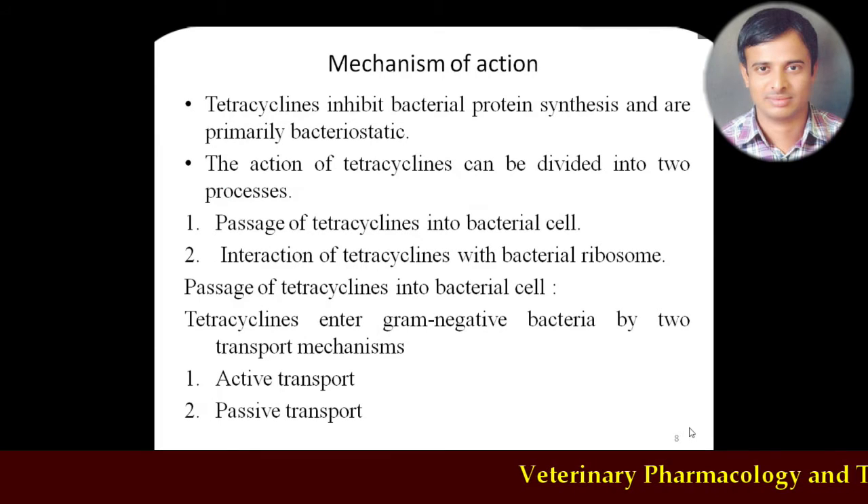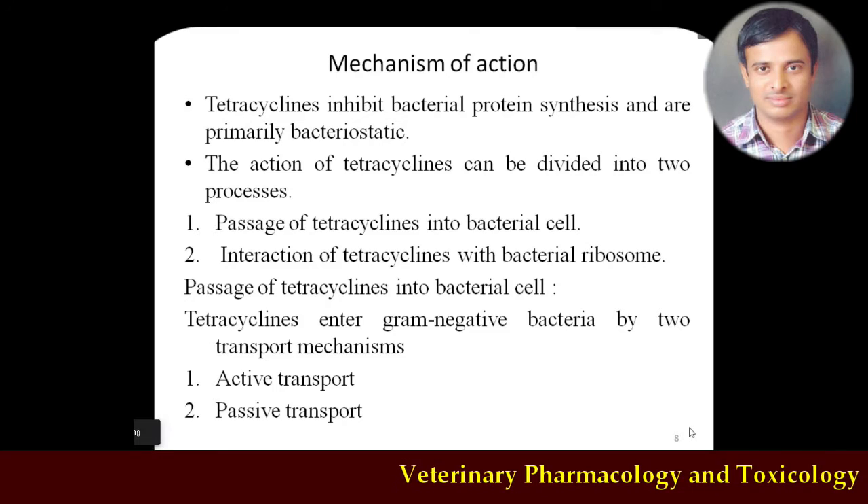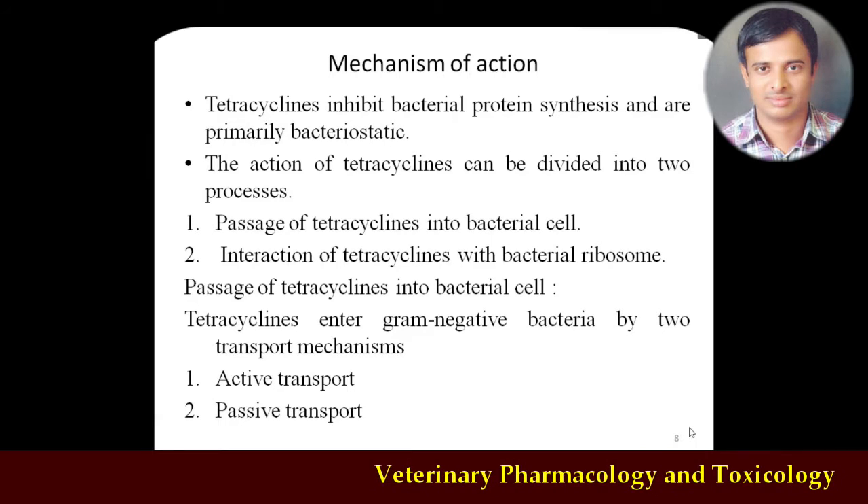Regarding mechanism of action: tetracyclines are protein synthesis inhibitors. Around 70-80% of antibiotics in the market are protein synthesis inhibitors, and tetracyclines also have this same mechanism. The mechanism is divided into two processes. First, the drug has to pass the bacterial cell membrane. After passing the bacterial cell wall, it has to interact with bacterial proteins and interfere with protein synthesis. The 30S and 50S ribosomal subunits are important for bacterial protein synthesis, compared to humans which have 40S and 60S subunits.